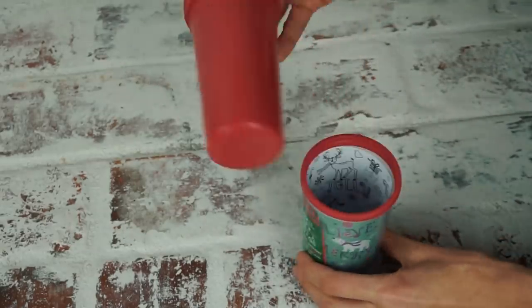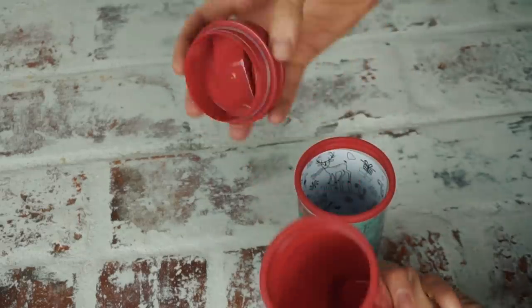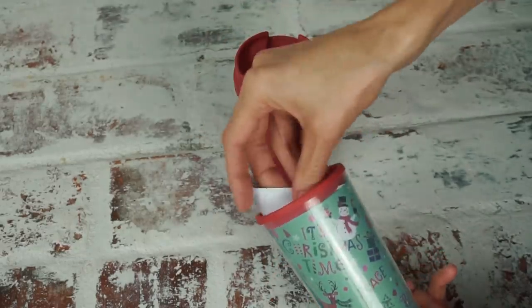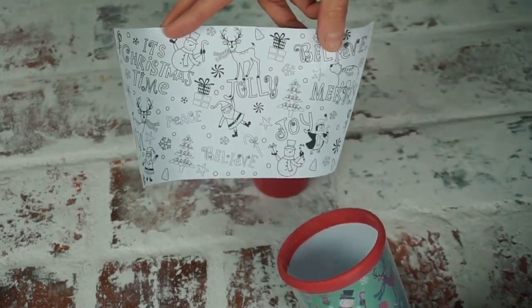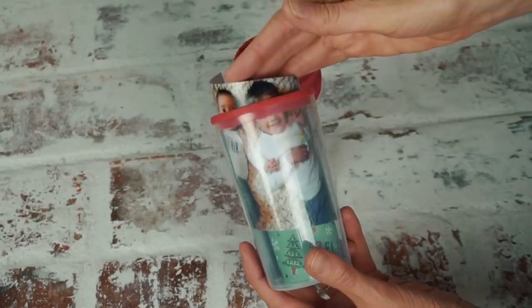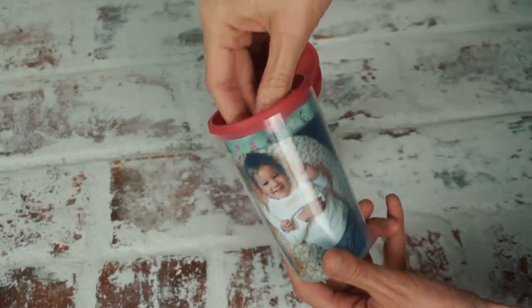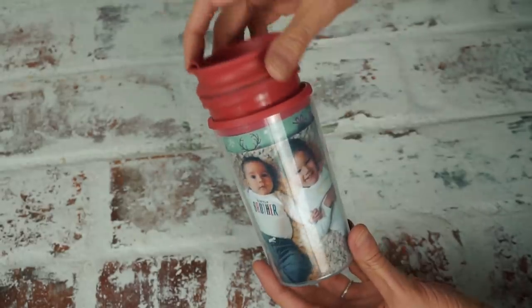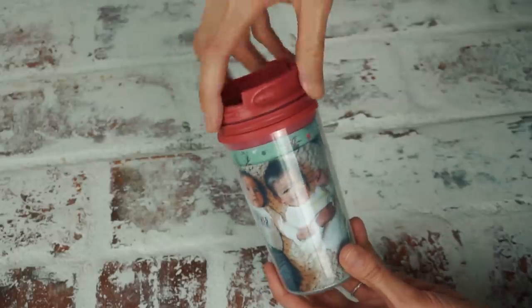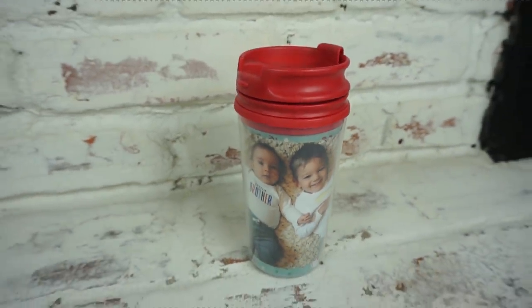The next DIY gift idea is super easy. You can pick up this thermos at Dollar Tree. I love that you can actually take out the thermos to wash it, and then fill the outer part with something decorative. You could put in a special saying, or slide in a picture of your family or friends. This is a 4x6 image and it fit really well — I think you could size up to a 5x7. It makes the perfect personalized gift and it only costs a dollar.